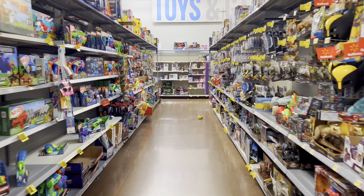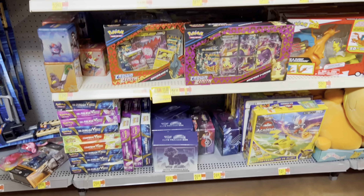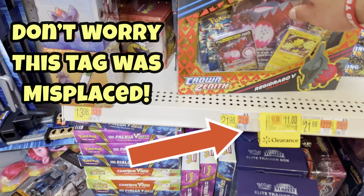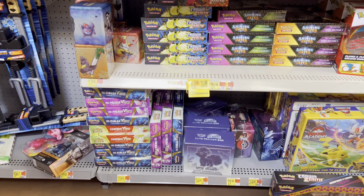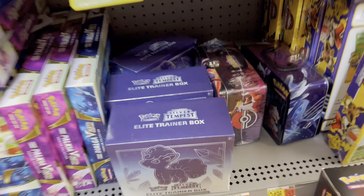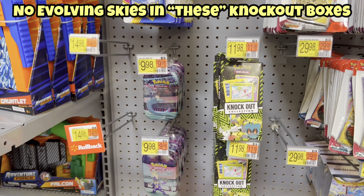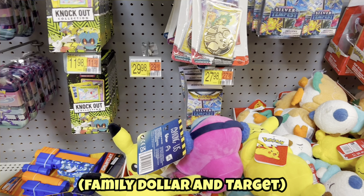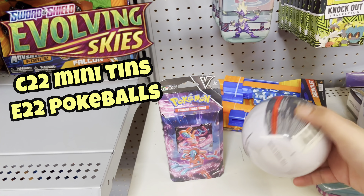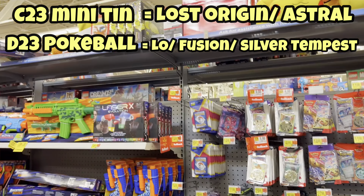Toy section — moment of truth. It looks like a lot of the same stuff we saw last week: Shaymin V-Star boxes, Palkia and Dialga boxes, some treasure chests, more Shining Fates, and the knockout tens. Just so you know, these do not come with Evolving Skies. Make sure you're checking your Family Dollars — apparently the blue ones have Evolving Skies, and C22 mini tens will have Evolving Skies, but these are all C23.